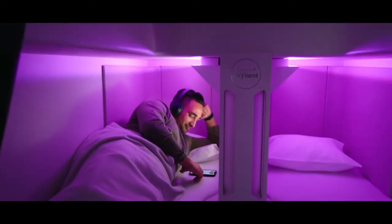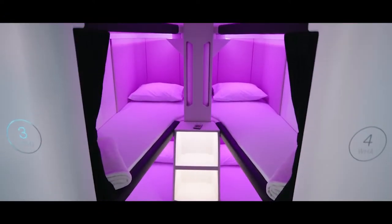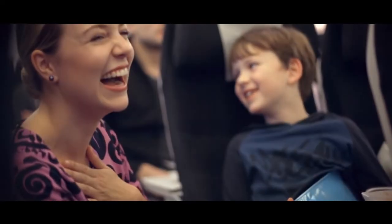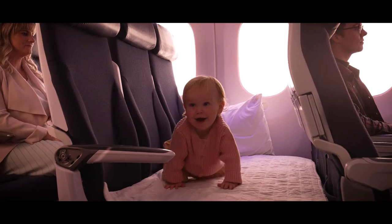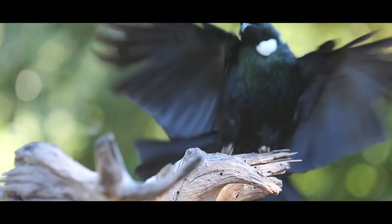But the most innovation was actually in our economy cabin. It's exciting to bring SkyNest to life, which is a world-first lie-flat option for economy customers. We've also created a new Economy Stretch and, of course, we have our Sky Couch too. We've been inspired by the uniqueness of Aotearoa throughout this whole redesign, so customers will experience New Zealand as soon as they step on board.